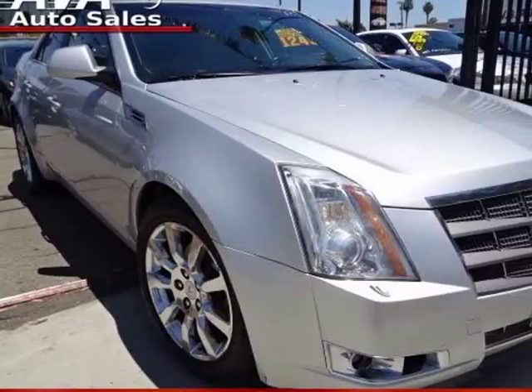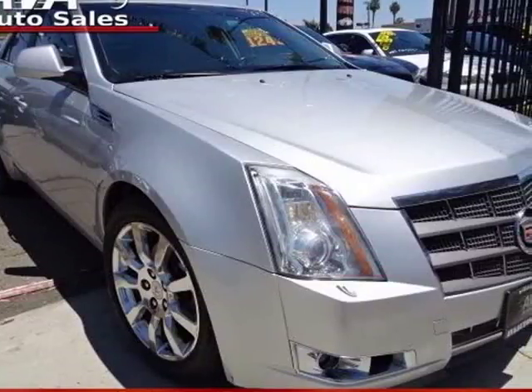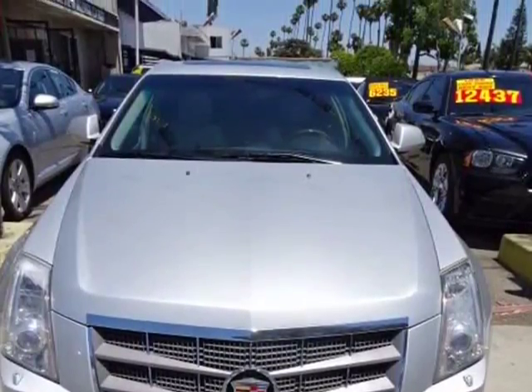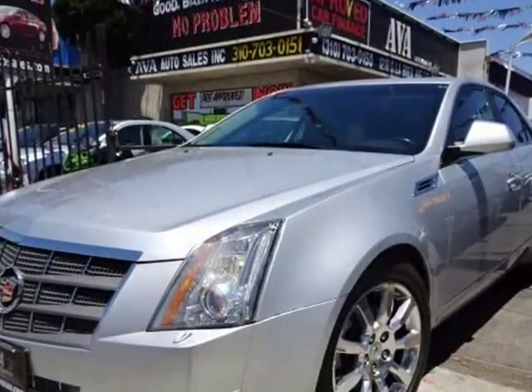This 2009 Cadillac CTS is brought to you by Ava Auto Sales Inc. Enjoy our 2009 Cadillac CTS 4 with 1SB in Radiant Silver with Overlight Interior.